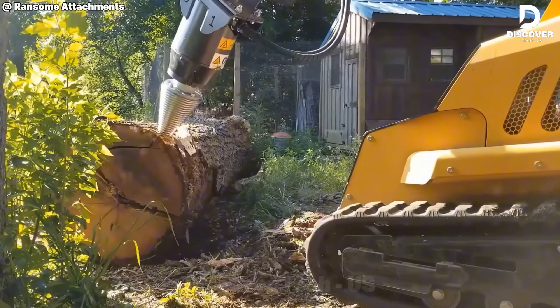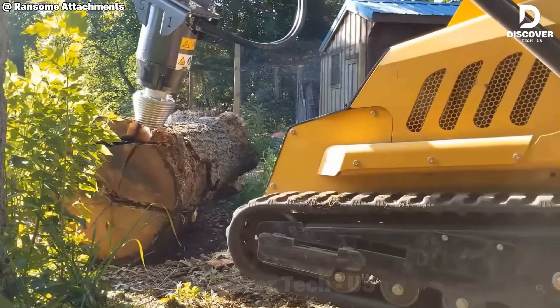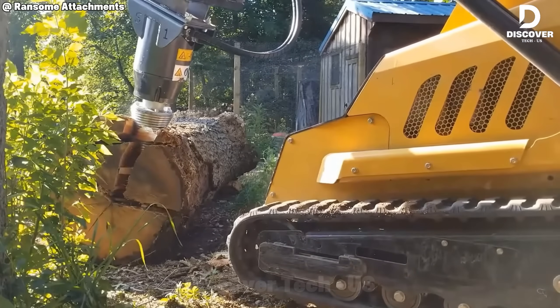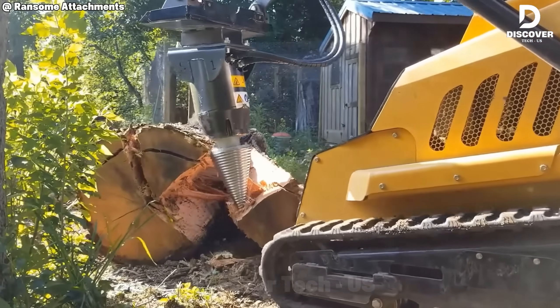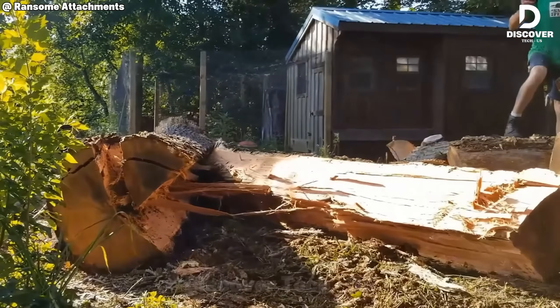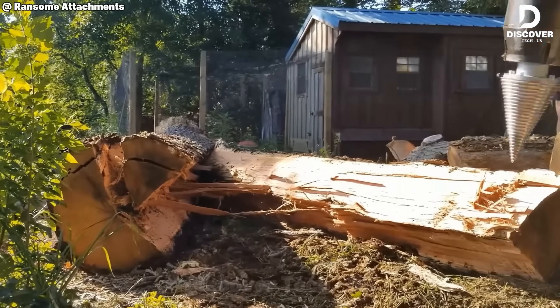The Black Splitter S1 features a cone-shaped mechanism engineered to draw hardwood directly into the splitting chamber. This design minimizes kickback and reduces mechanical stress, making it a reliable solution for high-volume hardwood processing.